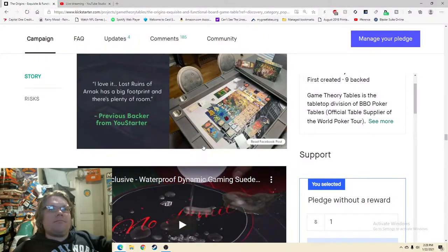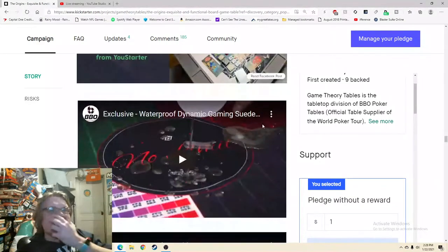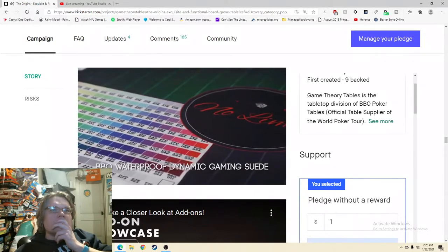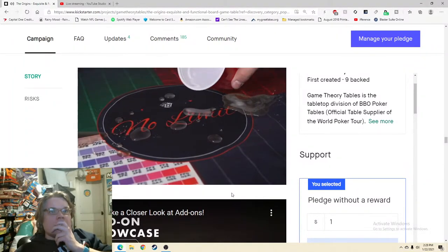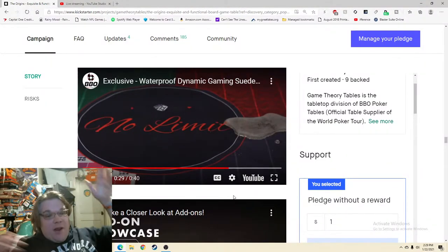'Introducing BBO Waterproof Gaming Suede — we've released our own proprietary fabric that is the perfect playing canvas to showcase your favorite images and sayings with all the detail and color that will make you the envy of the neighborhood. Since you spent all that time on your image and you want it to last, we engineered this playing surface to be waterproof.' Wow, that's spectacular — that's amazing. I almost feel like that should be way higher up on the page.